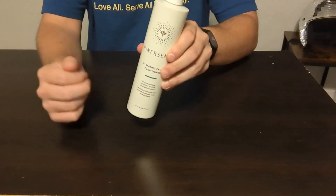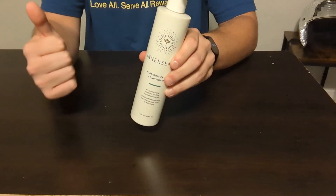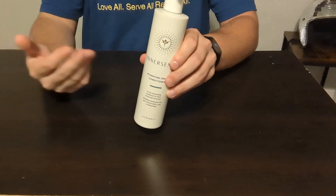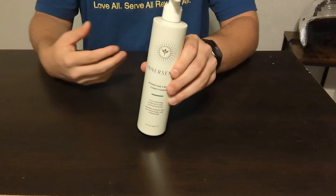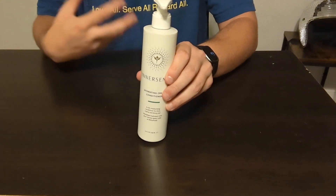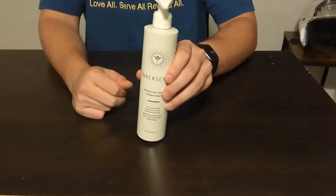This right here is the Innersense Hydrating Cream Conditioner. This is made for if you have thick or coarse hair that's typically more dry — such as your scalp — or just kind of dries out a lot easier. I personally live in a desert environment, so having this to add that extra moisture to my hair on those sunny, windy days where your skin dries out and everything else, this hydrating cream conditioner definitely helps out.